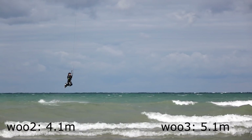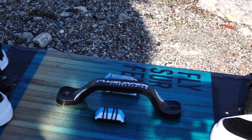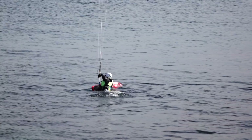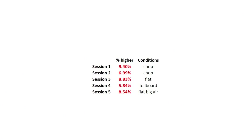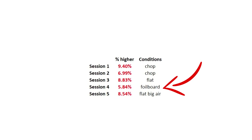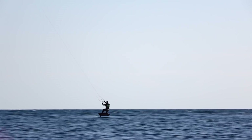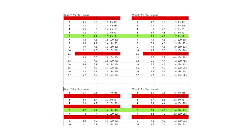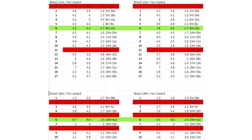During our testing we tried to account for variables as best we could. We made sure we had the latest firmware, we flipped the positions of both Woos on the board, and we used different boards and different riders. In every case the Woo 3 jumped higher. The only caveat is that on a foil board the Woo 3 discrepancy was lower compared to twin tips, with the Woo 3 jumps being on average 5.8% higher than the Woo 2 — though that could be due to the low sample size of just 24 jumps.